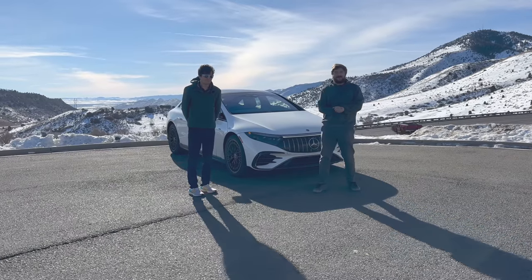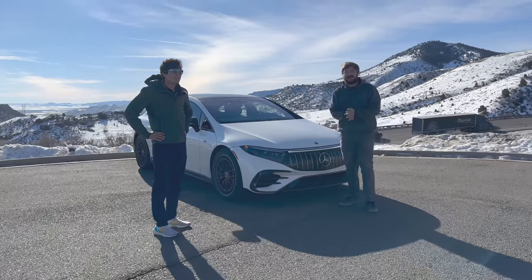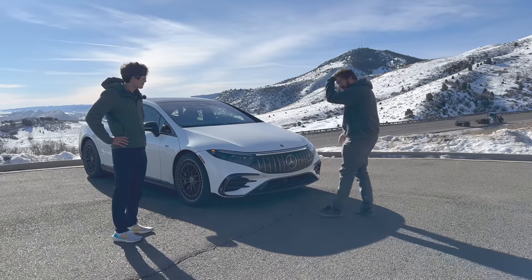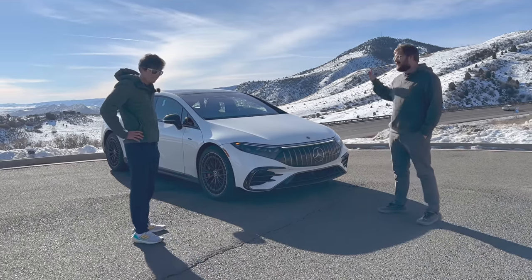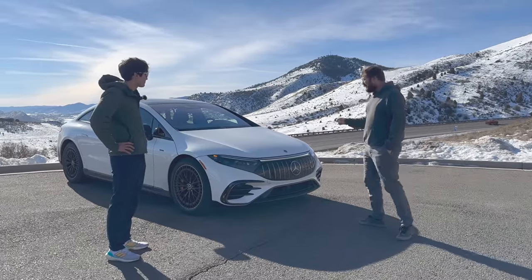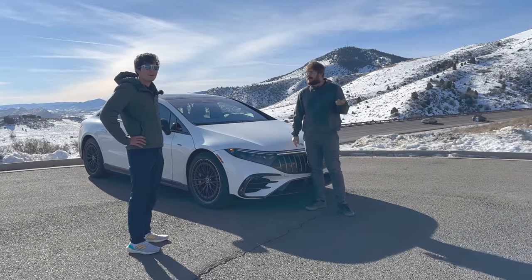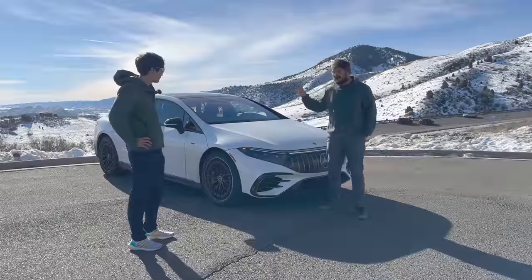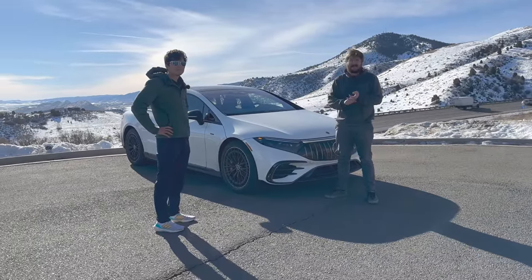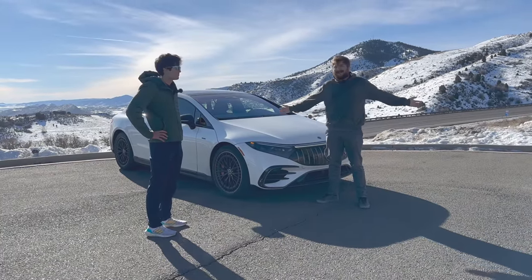Hello and welcome to another Out of Spec Reviews video. We're at the Woolly Mammoth parking lot for another hogback video. It's been a while since we've done a hogback video, and in this episode Max and I are going to take the Mercedes AMG EQS for a hogback loop. Let's do it.